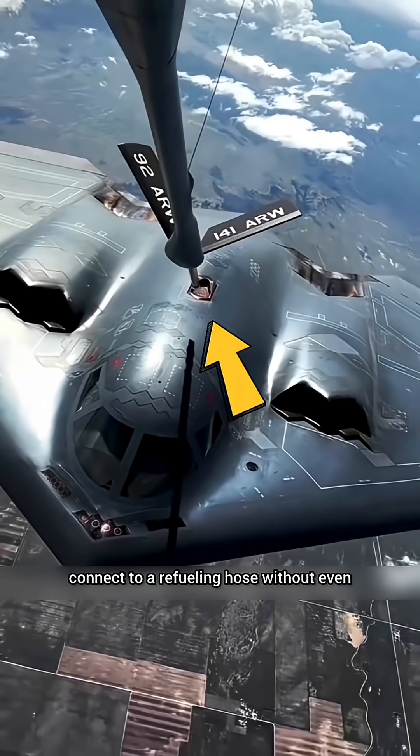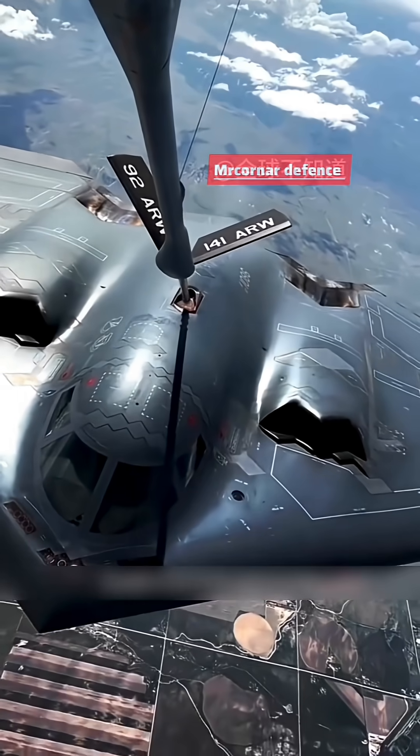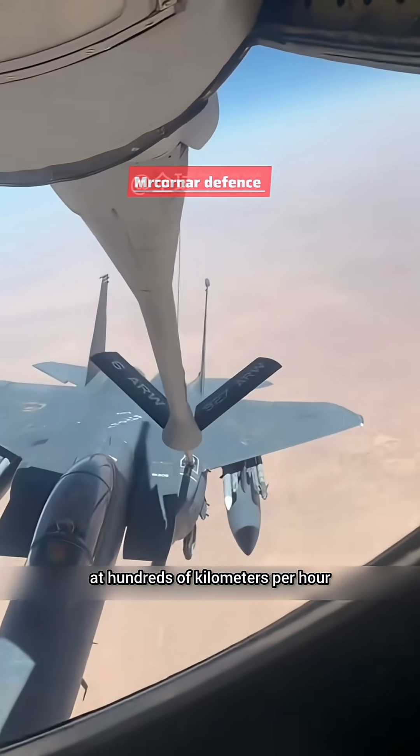Ever wonder how fighter pilots manage to connect to a refueling hose without even seeing the port? Inside a cockpit, the pilot can't see the exact position of the refueling port. So how do they pull off precise mid-air refueling at hundreds of kilometers per hour?